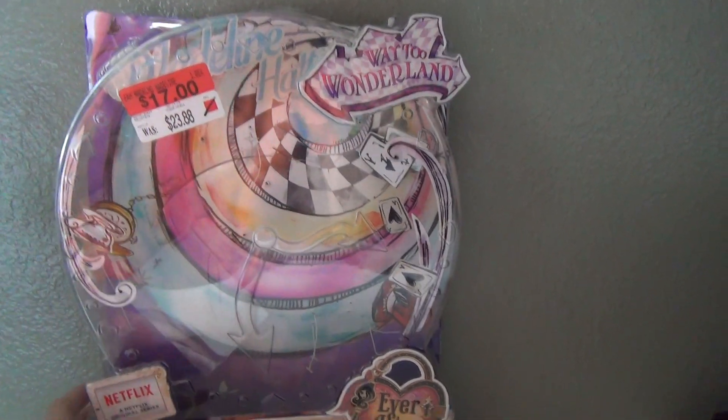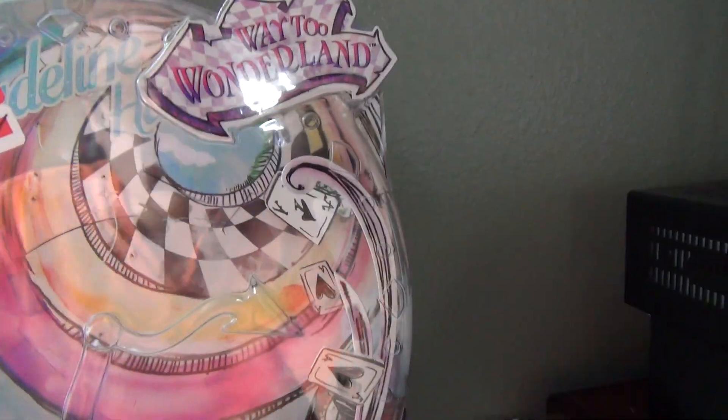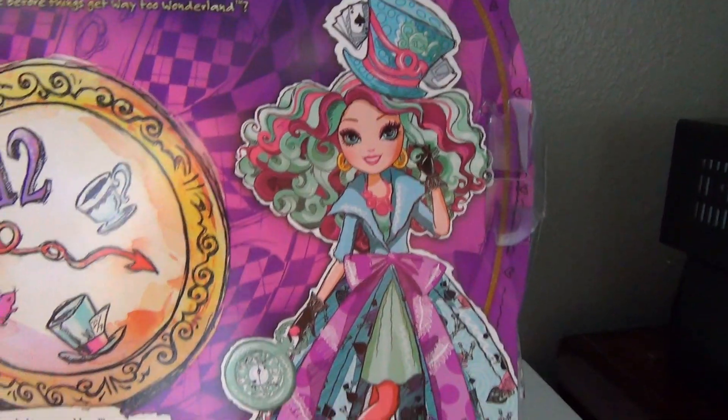Her box is just like kitties — it's a clock and it says her name, Madeline Hatter. And it's like the rabbit hole, falling down the rabbit hole. I cannot wait to watch this movie next month. And then there's her beautiful box art.